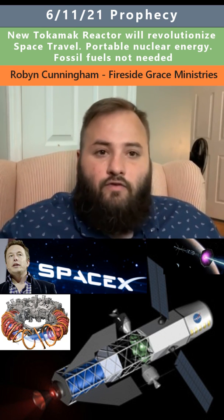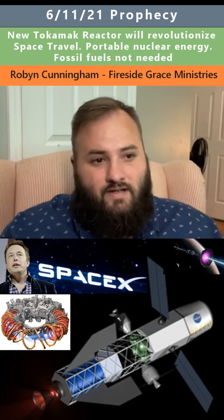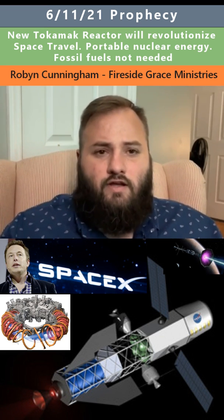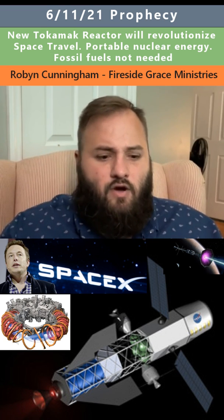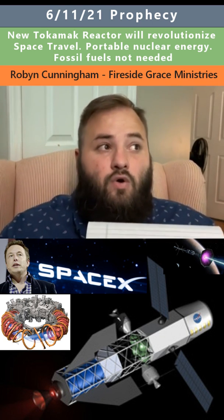It was so powerful that it was small and portable. You could fit it into basically the back of a car, like the trunk of a car, if it was an SUV kind of deal. A relatively small nuclear-powered engine called a Tocomic reactor engine, or Tocomic ionic reactor engine, was what I think the Lord said it was called.